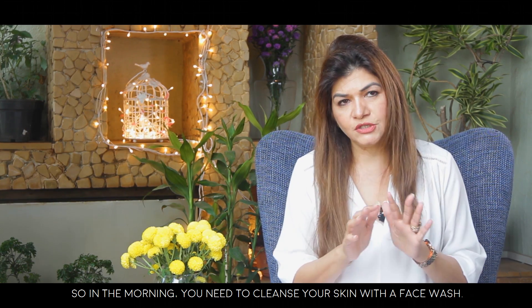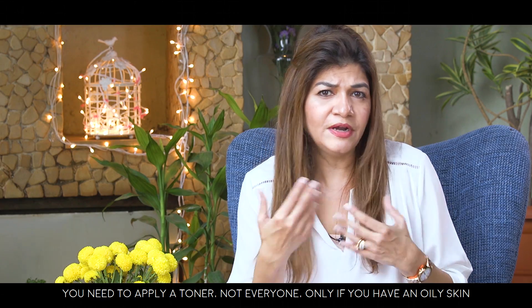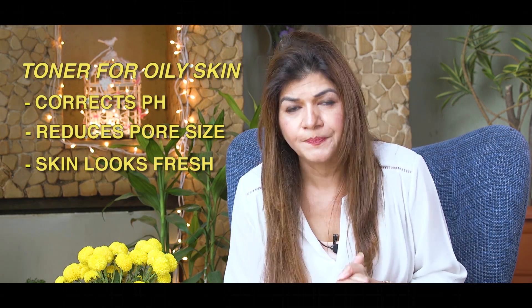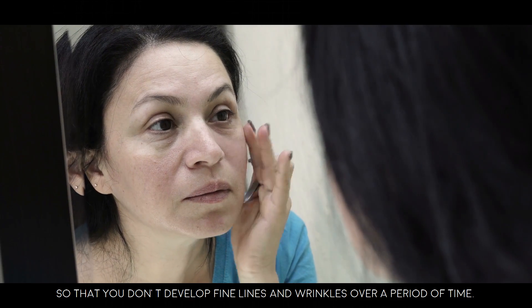In the morning, you need to cleanse your skin with a face wash, then apply a toner — not everyone needs it, but if you have oily skin you should apply it because it corrects the pH, reduces pore size, and makes your skin look fresh. Then you must moisturize — it hydrates your skin and replenishes essential oils so you don't develop fine lines and wrinkles over time.